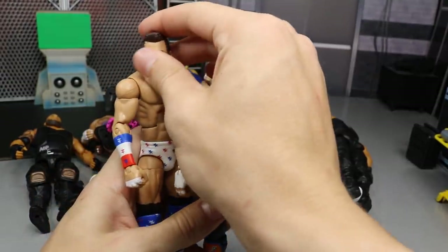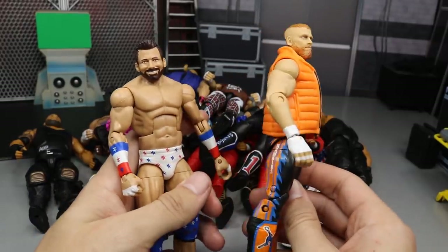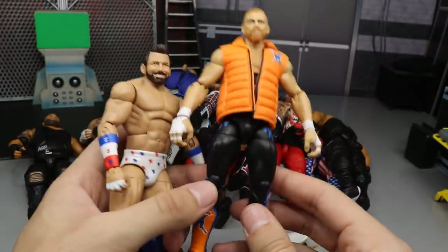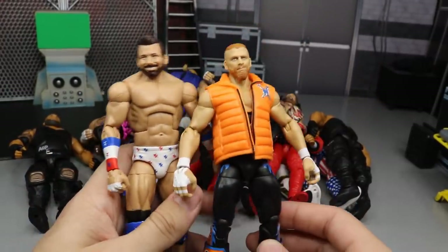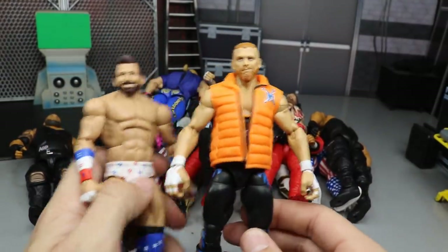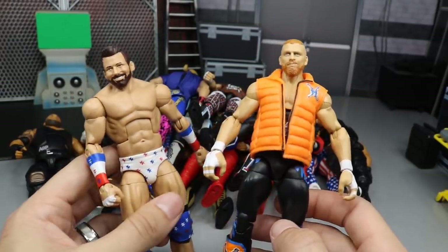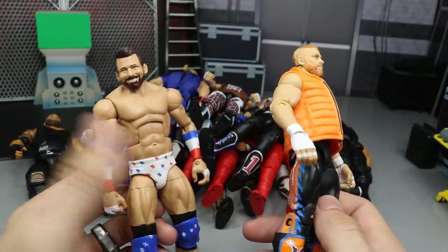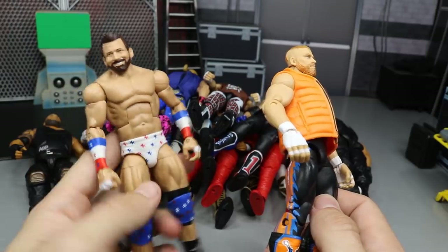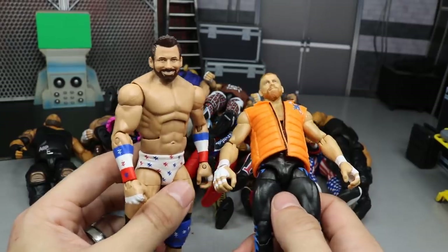Shout out to the Major Wrestling Figure Podcast — we have WWE figure buddies: the Elite 64 Kurt Hawkins chase variant in black and the Elite 59 Zack Ryder. I liked the black chase variant a little better than the blue version. The head scan and attire are pretty much perfect, accessories are perfect. Zack Ryder is the same way — fantastic job, even though I'd have preferred a different torso style. I did switch out the boots, but both of these guys had to be included.